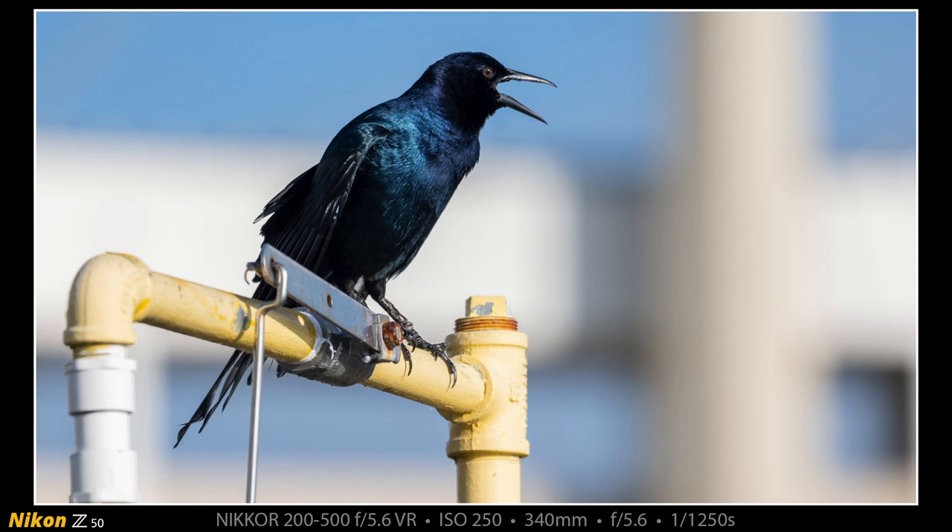I had the 200-500 on the Z50 at the time. I can't show you the Z50 right now because it's recording this clip, but I started out pretty early and made some photographs of some birds. The first bird I found when I went downstairs and started wandering around with my camera was this male boat-tailed grackle.